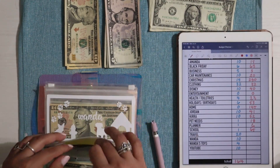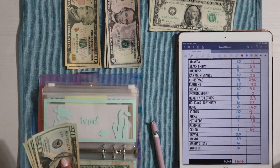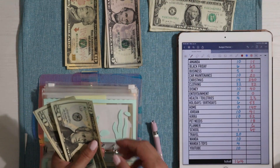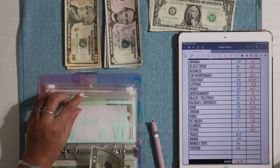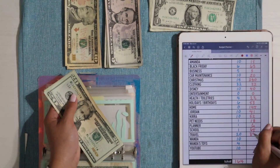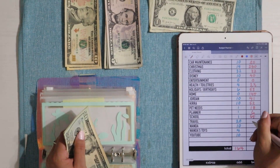Travel gets $20 a week. A lot of you tuned into the Instagram live and wondered what the secret trip was — it's going to be in July so we're doing great on progress for spending money. Travel has $20, $40, $60, $80, and then $85 in the envelope, plus $300 in the bank — so $385 total in travel.